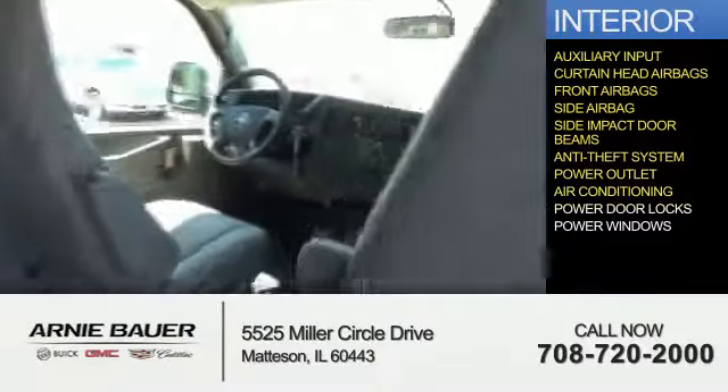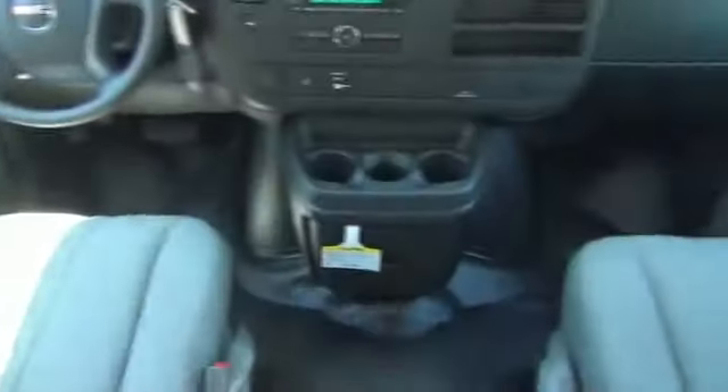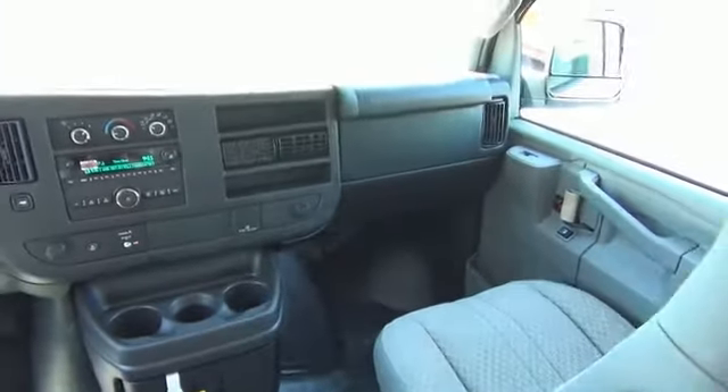Air conditioning, power door locks, power windows — great quality at a great price. Call or click to contact us today.